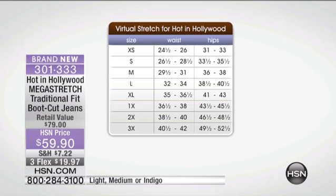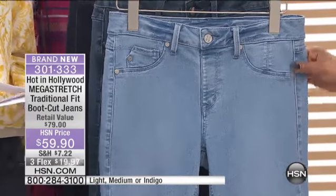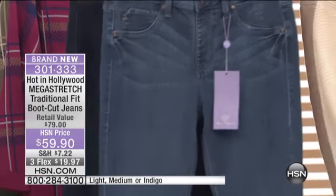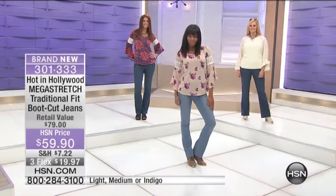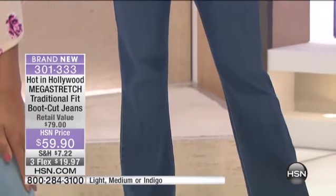This is the first time ever that we've done the boot cut in the traditional fit. Your inseam is 32 inches long. There's 49% rayon, 33% cotton, polyester, and spandex. They're machine wash. Extra small through 3X — buy your true size. I even asked the models if they were wearing their exact true size, and they all nodded yes.